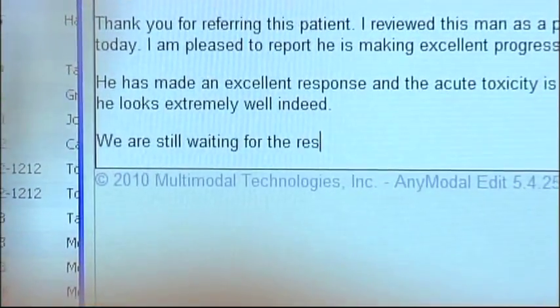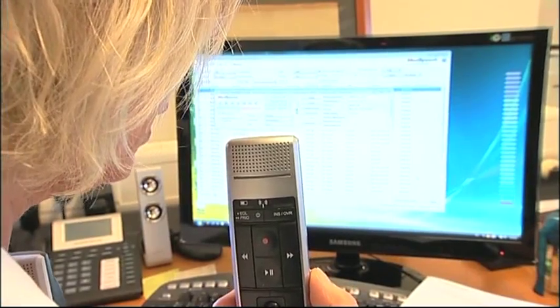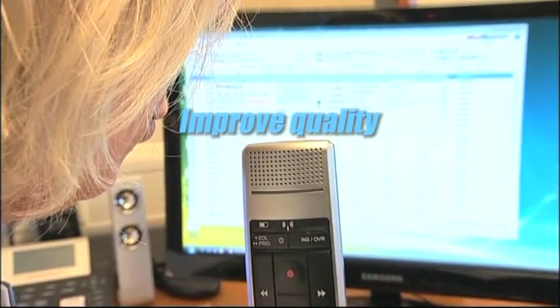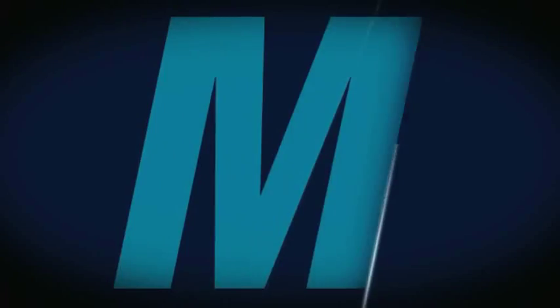MedSpeech has successfully helped physicians and transcriptionists with the dictation process for 10 years. Using MedSpeech with speech recognition will improve quality, save time and money. MedSpeech from Mavelle.